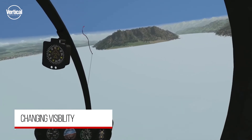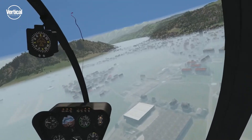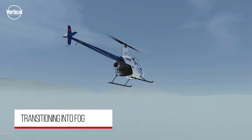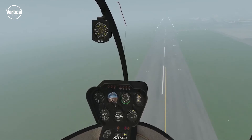Simulators allow weather situations such as changing visibility, cloud cover, or ceiling to be modified as needed for the training session. VRM Switzerland's training solution depicts a mild thaw transitioning smoothly into fog or a cloud layer.